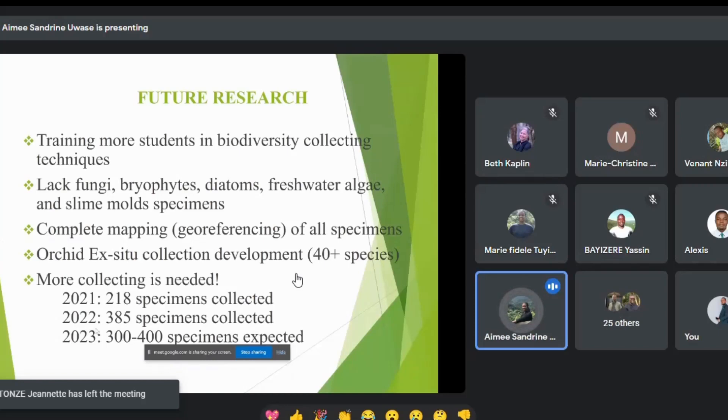In August we'll have a summer school at Nyungwe where participants will learn biodiversity collecting techniques for different taxa. We are also planning to georeference all remaining specimens — currently only 25 percent are georeferenced. We are also developing an orchid ex-situ collection; we currently have more than 40 species and hope to increase that number. With VW grant funding, we collected 218 specimens in one year and 385 in 2022, and hope to collect 300 to 400 specimens this year.